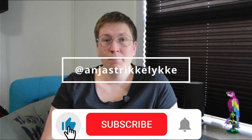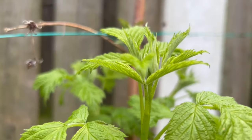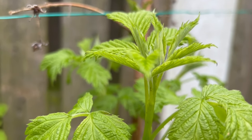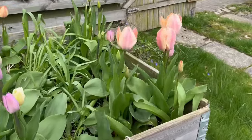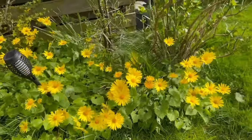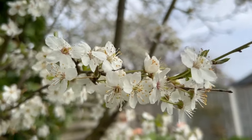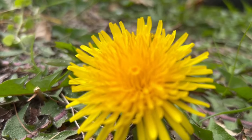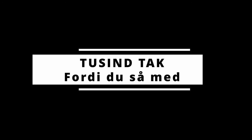Nu vil jeg pakke sammen, og så glæder jeg mig til at se jer alle sammen igen. Håber, I vil skrive en masse i kommentarerne, og like og abonnere. Følg mig på Instagram, hvis ikke du gør det allerede. Og så må du have en rigtig dejlig dag. Tak fordi du så med. Hej hej.